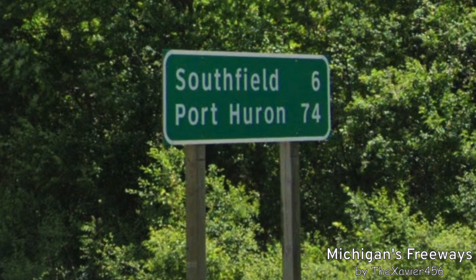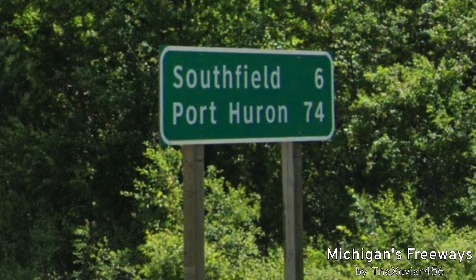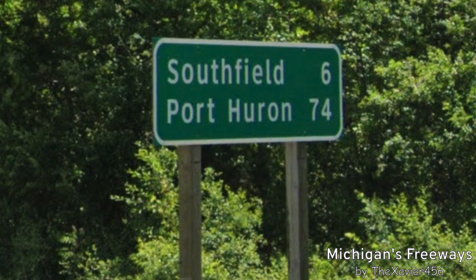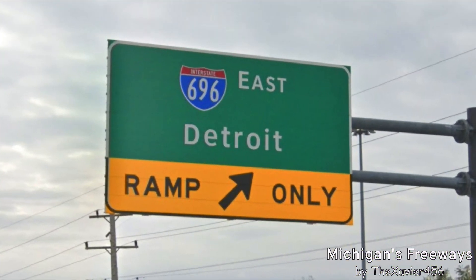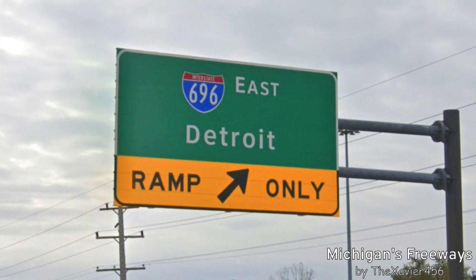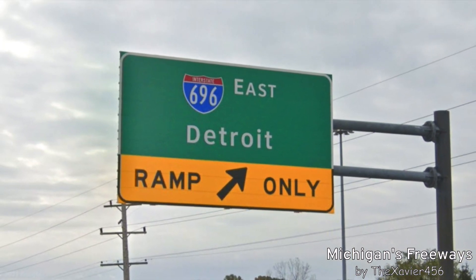We are signed for Port Huron for our entirety — it is 74 miles away, with Southfield on the top at 6 miles away. Wait, I just said we were signed for Port Huron. Why are we signed for Detroit? This is the northern bypass, we're not going to touch it.